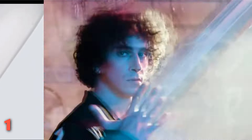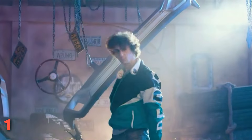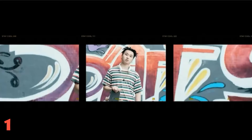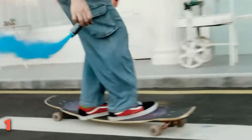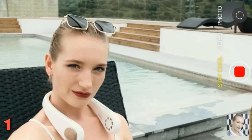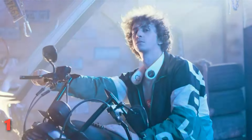This ultra-light neck fan only weighs 230 grams, making it easy to carry. It has free adjustment to fit your neck at different sizes. It is perfect to use when traveling, climbing, hiking, camping, sitting, at the gym, on trips, in offices, during outdoor activities, and for indoor exercises.